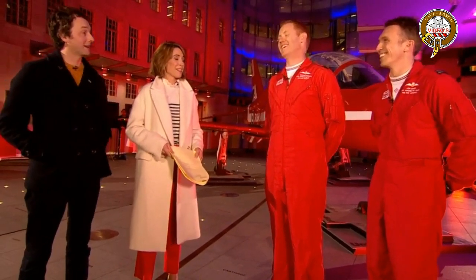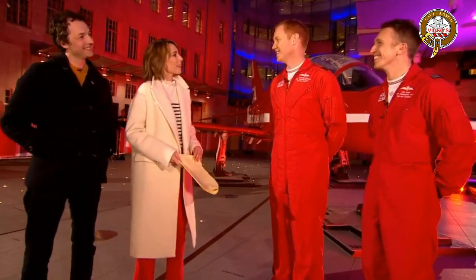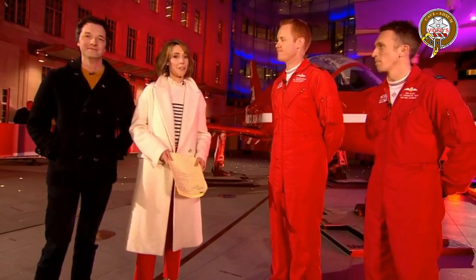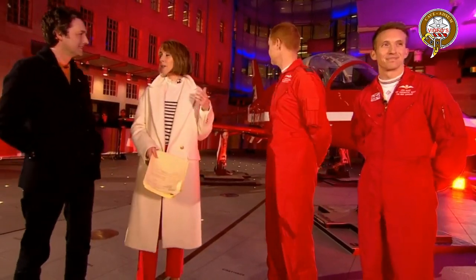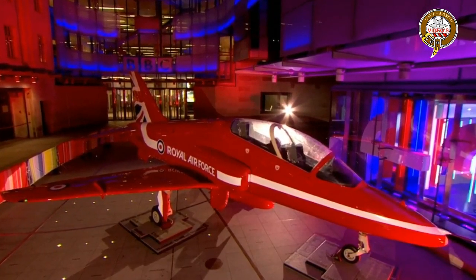The hosts thank both pilots and everyone involved in getting the Red Arrows Hawk onto their piazza. It was apparently quite a logistical feat. Viewers are directed to the BBC One Show Instagram page — at BBC The One Show — where they can see how the plane was transported and set up there.